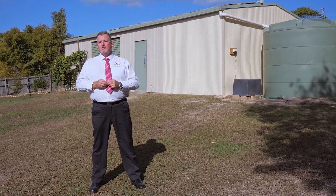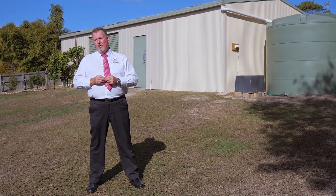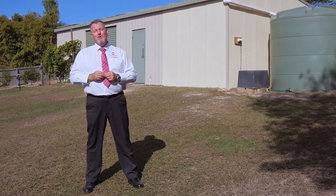Homes on this land size, in this location, offering these features, are always going to be rare and in high demand. So don't miss this opportunity — call me now, Scott Mitchell from Mitchell's Realty. You'll only be disappointed if you miss this one.